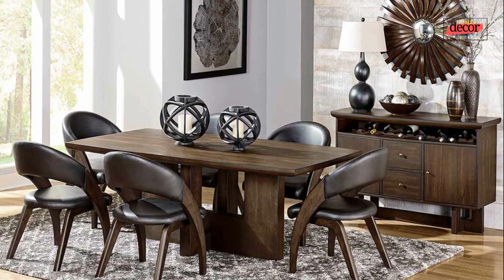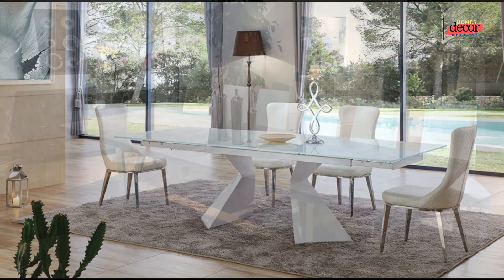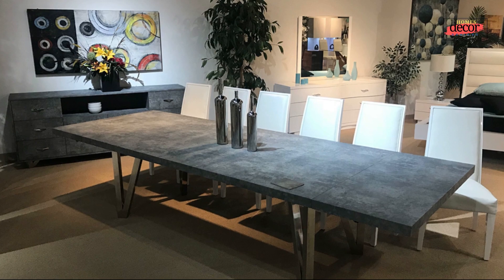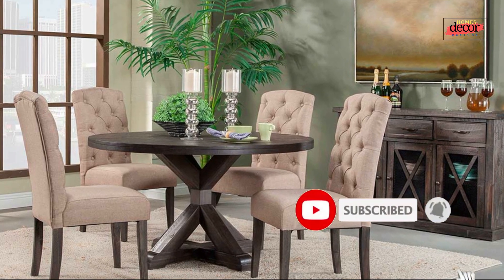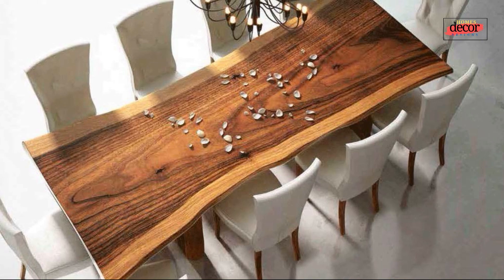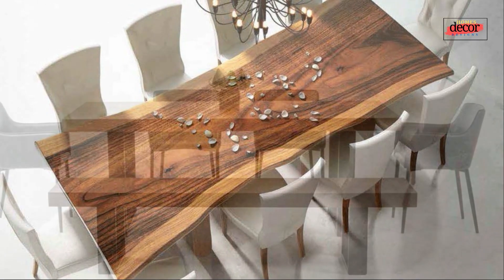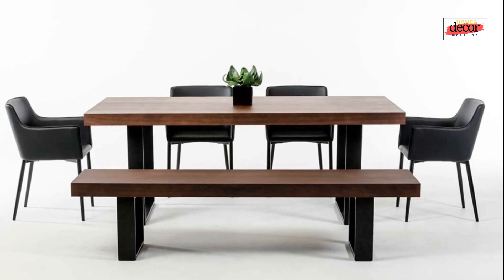That's enough for the basics. After this, we will provide you a gallery of sleek modern dining table design ideas for your inspiration. Thank you for watching — hope you liked it and got useful inspiration. Don't forget to subscribe to Homes Decor Designs and hit the bell button so you never miss our new informative and inspiring videos. Thank you and see you in the next video.